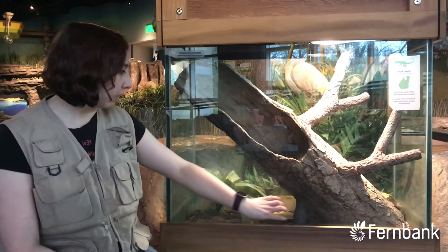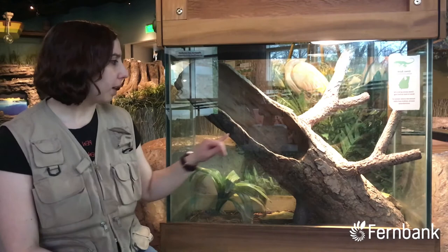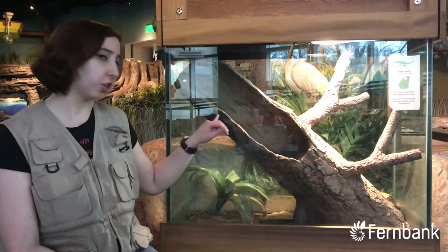Anoles are known as the American chameleon because they can change color — they can go from brown to green. So no matter where she's hanging out, she can feel nice and calm, camouflaged and blended in, whether she's on the log or in the plant.